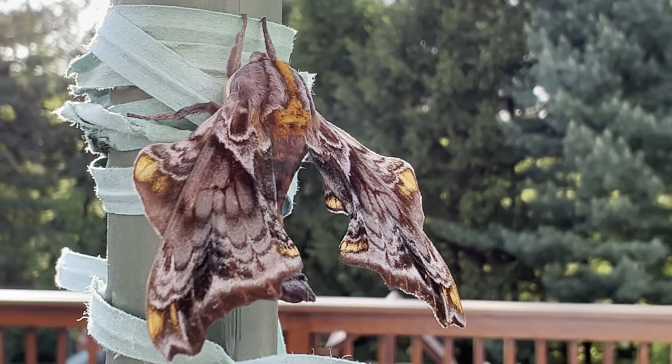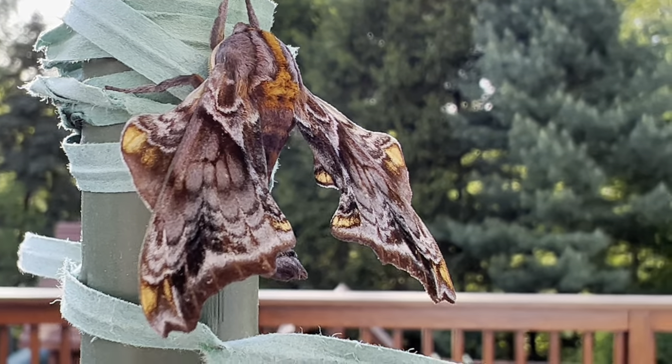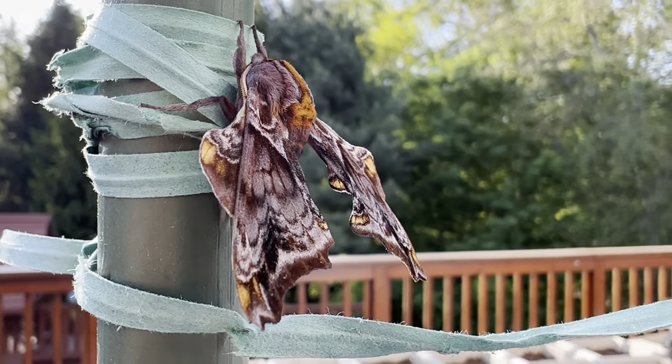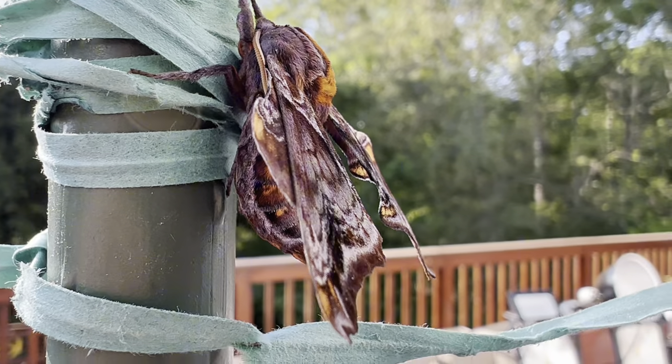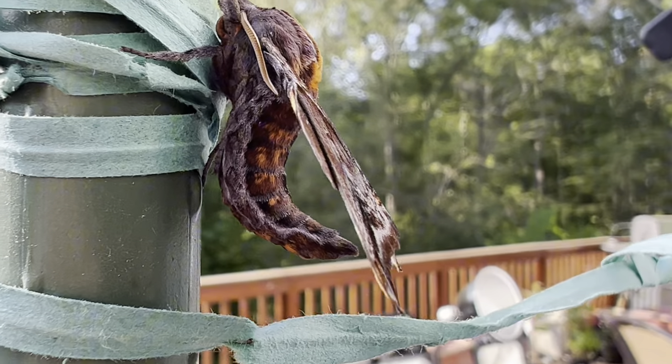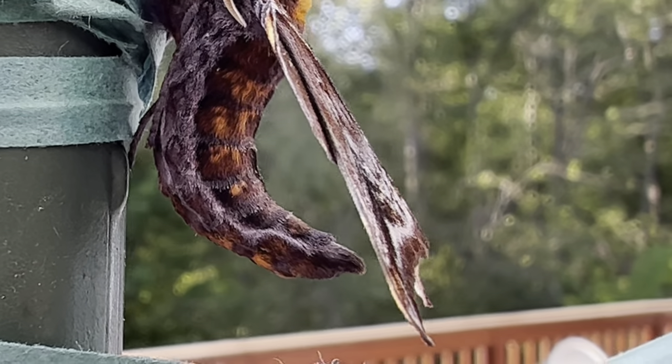This is a species of moth that does not eat, so its time as an adult is short and limited to reproductive purposes only. You can tell this is a male by the way he holds his abdomen upright, and he is in typical sphinx moth posture trying to hide away and be inconspicuous in the daytime.